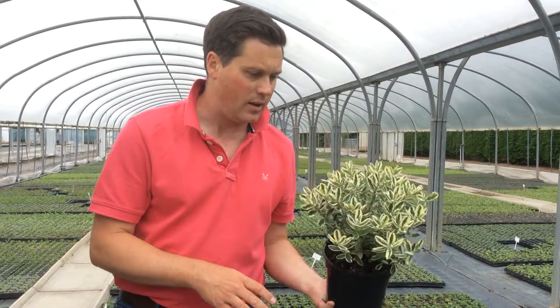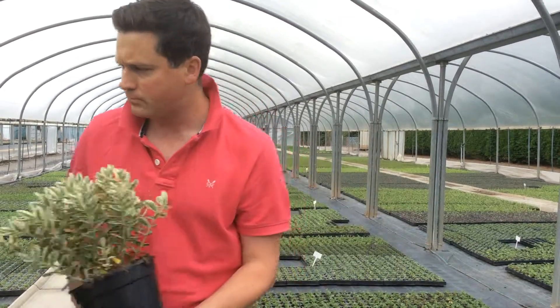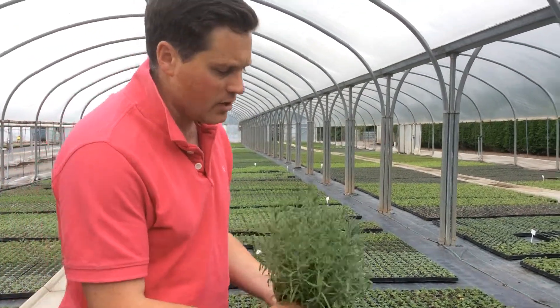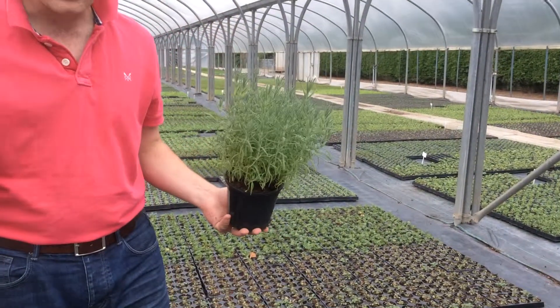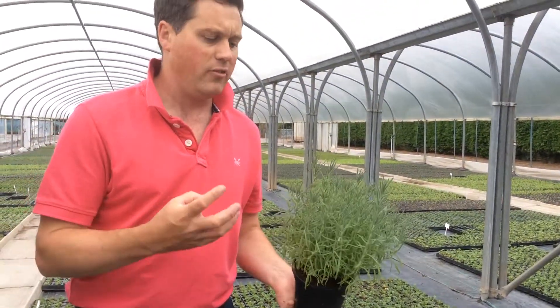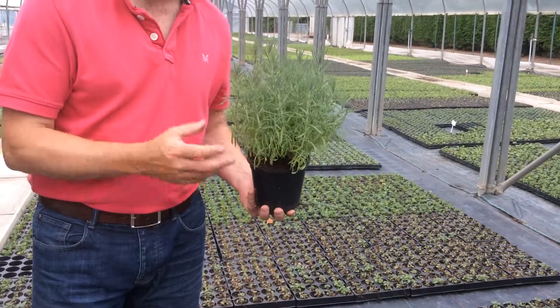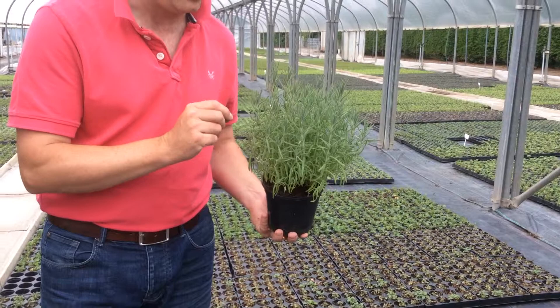We've also got some really nice 1 litre French Lavenders online at the moment. Check the availability list — it keeps changing week by week as batches have been trimmed and flushed through and start budding. These are at a really keen price as well, so just have a look at the availability list to find out where they are. They're just starting to form bud.